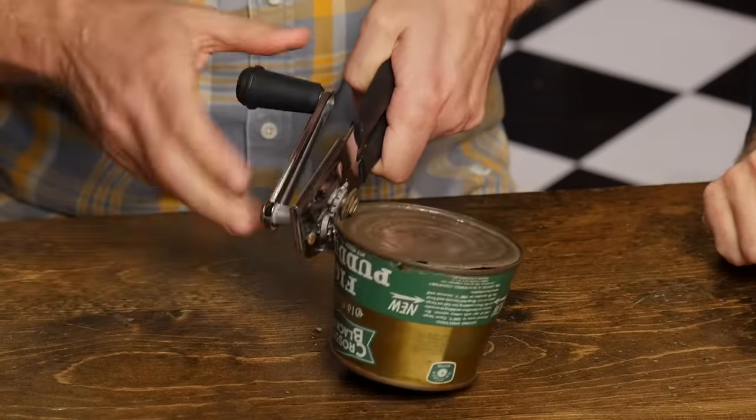This is not going to be good. KG, bring me another can opener. This is not going to be good, guys. Get ready.